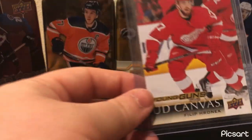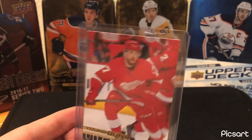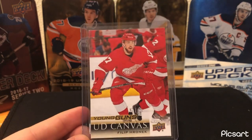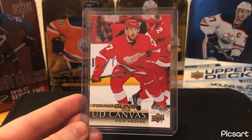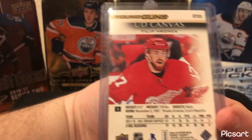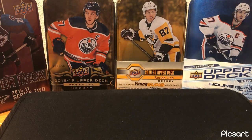Filip Hronek Young Guns Canvas — my next card. This is my best card from Detroit. I don't have a whole lot of Detroit cards. A couple of teams you'll see I don't really have a whole lot of solid cards of, but this is my best card for Detroit. Nothing special, but a nice card — pulled it.